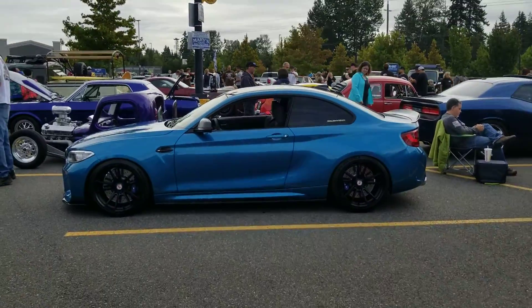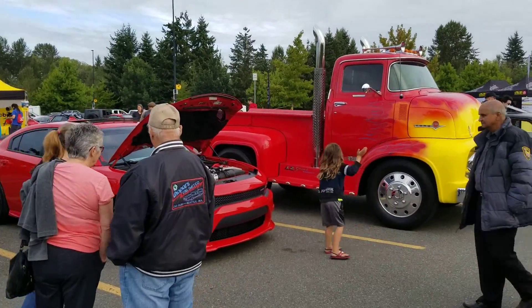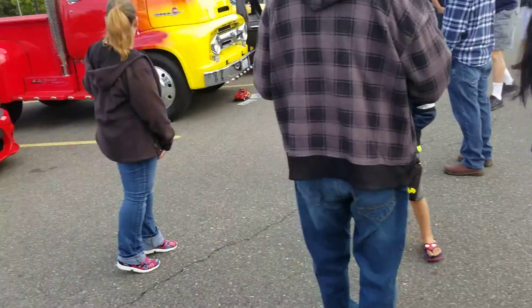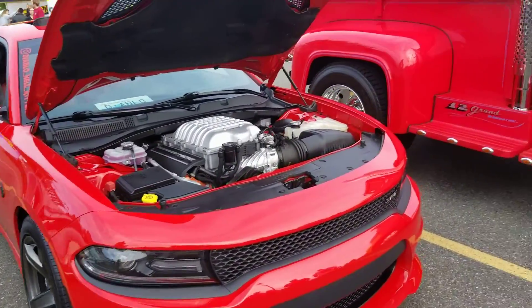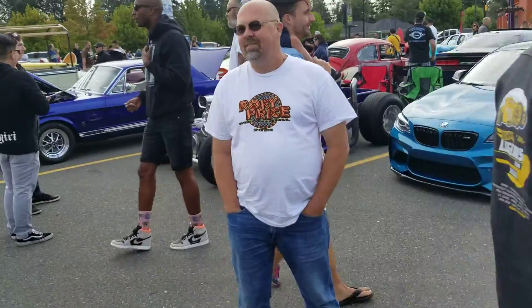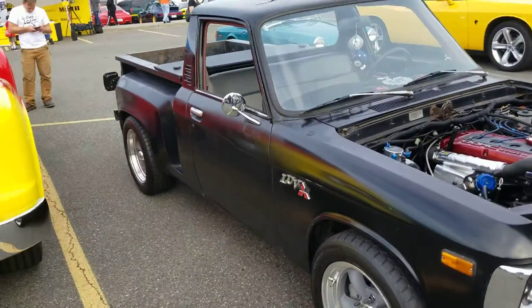BMW M2. Ford truck right there. Charger Hellcat. Look at that — look at that Stingray, Chevy Love.